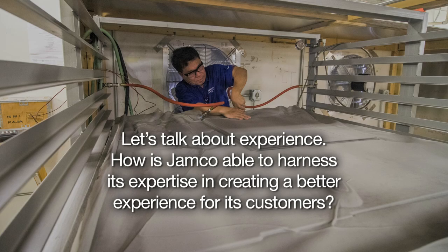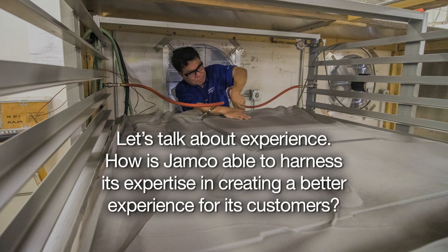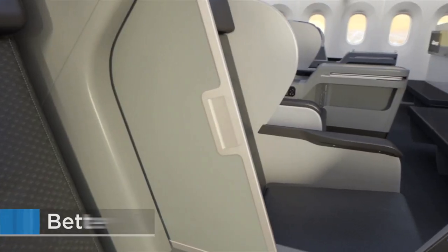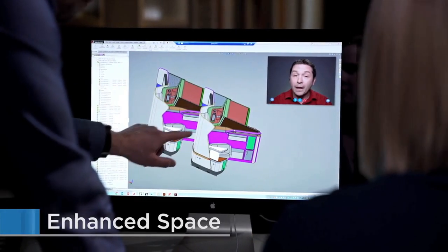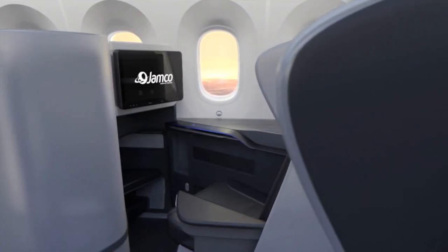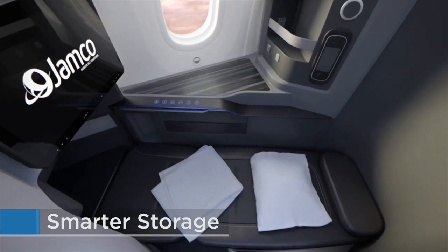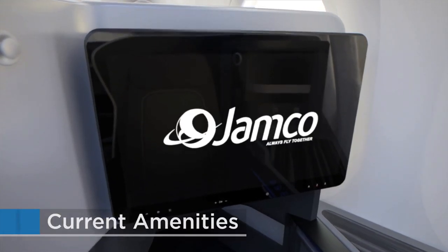And let's talk about experience. How is Jamco able to harness its expertise in creating a better experience for its customers? Jamco America has a proven track record in the industry, as we have delivered products and provided certified interior modifications on more than 2,400 aircraft. We pride ourselves on quality and on-time performance. Based on our experience in this industry, we have made recent investments in our manufacturing and testing capabilities to increase the number of interior products that we can offer. Our complete suite of testing services reduces the risk to our customers so that they can receive fully certified products and interior reconfigurations on time and from one source.